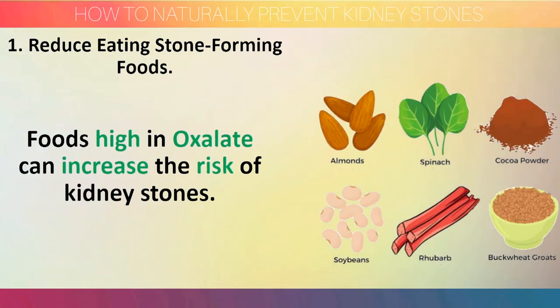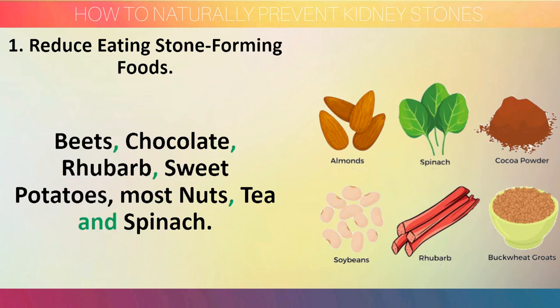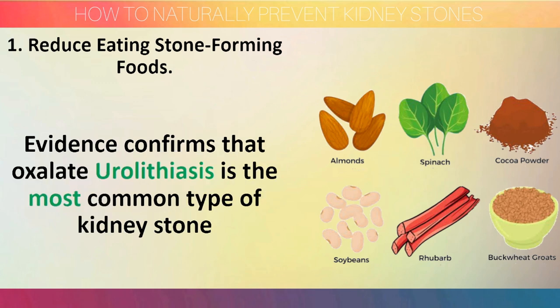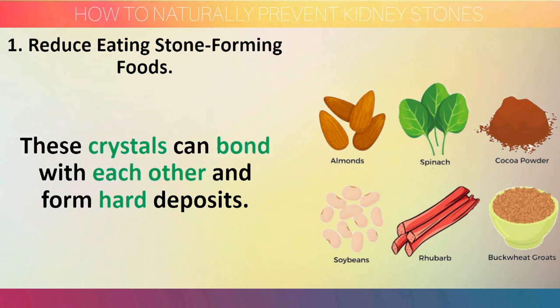Step 1: Reduce eating stone-forming foods. Foods high in oxalate can increase the risk of kidney stones. Oxalate, or oxalic acid, is a compound found naturally in certain plants such as beets, chocolate, rhubarb, sweet potatoes, most nuts, tea, and spinach. Evidence confirms that oxalate urolithiasis is the most common type of kidney stone, and it occurs because oxalates form crystals in the urine. These crystals can bond with each other and form hard deposits.